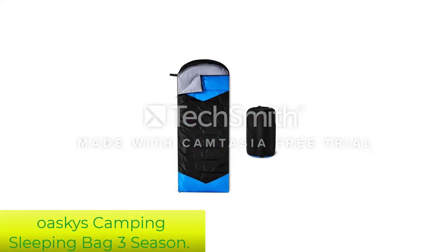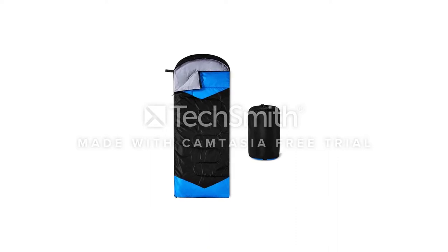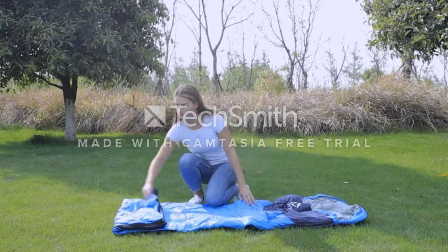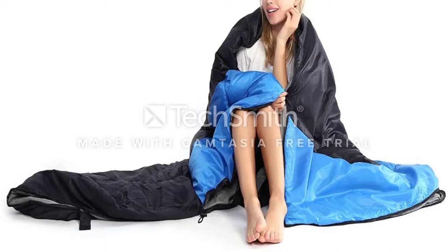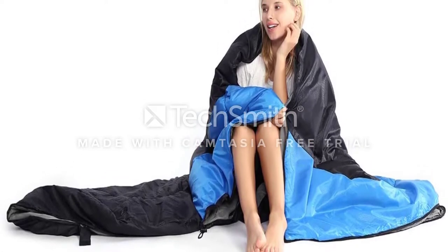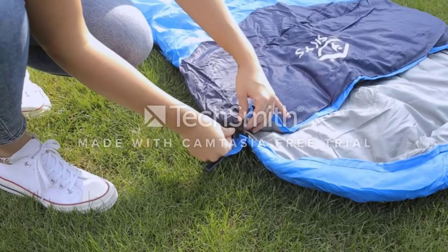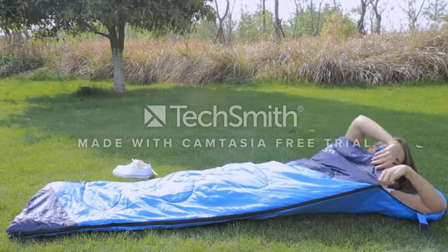Number 1: Oskies Camping Sleeping Bag 3 Season. The Oskies Camping Sleeping Bag provides the sleeping bag essentials in three sizes and several color combinations. It's advertised as a three-season bag, but typically works better for summer camping, with minimum temperatures between 35 and 50 degrees Fahrenheit. The rectangular design leaves adequate space to toss and turn, while the hood provides excellent insulation on cold nights.